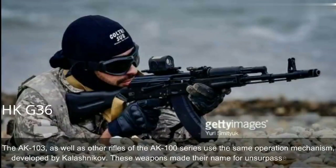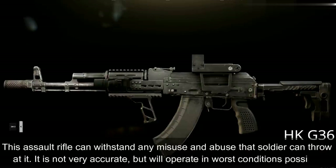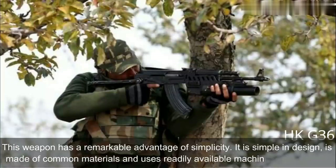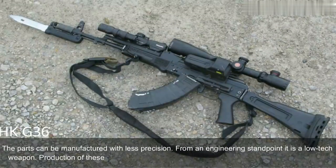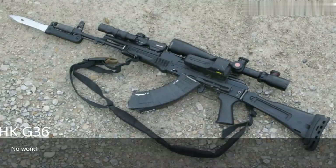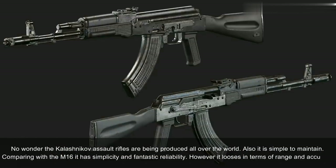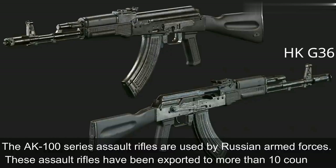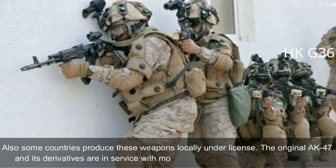These weapons made their name for unsurpassed reliability. The AK-103 can withstand any misuse and abuse a soldier can throw at it. It is not very accurate, but will operate in the worst conditions possible. This weapon has the remarkable advantage of simplicity — simple in design, made of common materials, using readily available machining technology. Parts can be manufactured with less precision. From an engineering standpoint it is a low-tech weapon, and production can be established at any factory that makes steel products. No wonder Kalashnikov assault rifles are produced all over the world. The AK-100 series is used by Russian armed forces and has been exported to more than 10 countries, with some countries producing these weapons locally under license. The original AK-47 and its derivatives are in service with more than 100 countries.